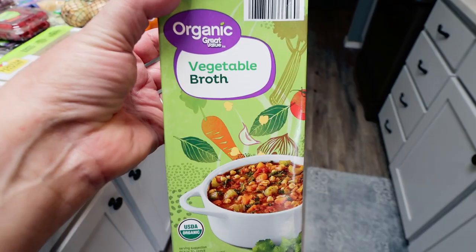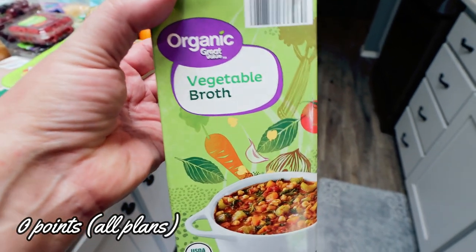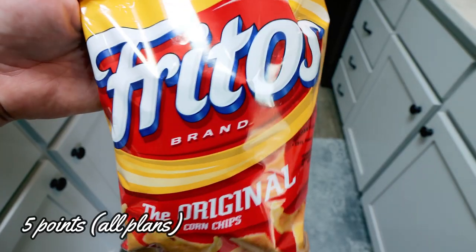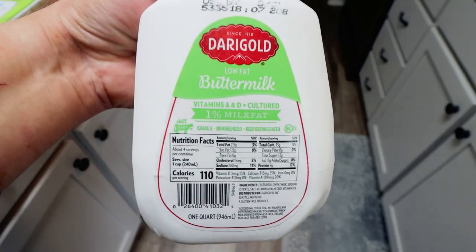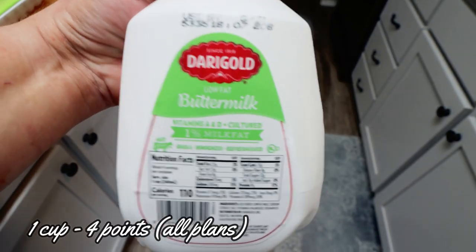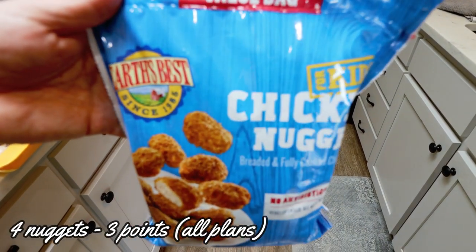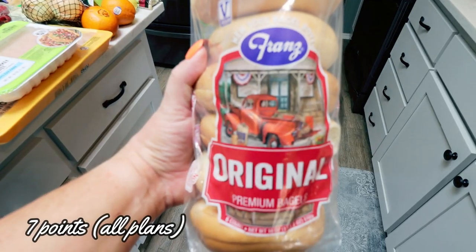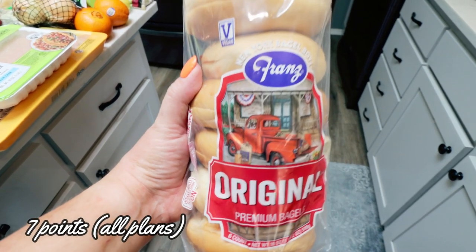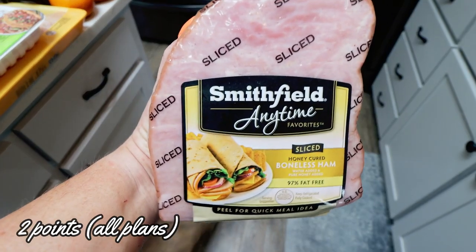I needed one can of biscuits, which they didn't have, so I just picked up the four-pack. No Trader Joe's trip goes without dog treats — I thought these were super cute. I also needed a big container of vegetable broth for a couple of recipes, a bag of Fritos for a dinner recipe I'm really excited about, low fat buttermilk for a dinner recipe. And then this is new to me — these are the Earth's Best chicken nuggets for kids and babies. They were really low in points so I'm going to make a salad with those.